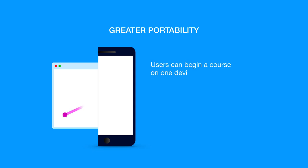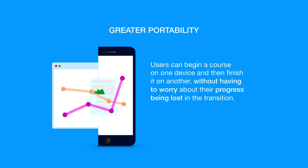Greater portability. Users can begin a course on one device and then finish it on another, without having to worry about their progress being lost in the transition.